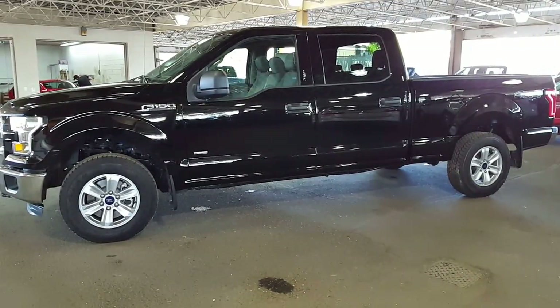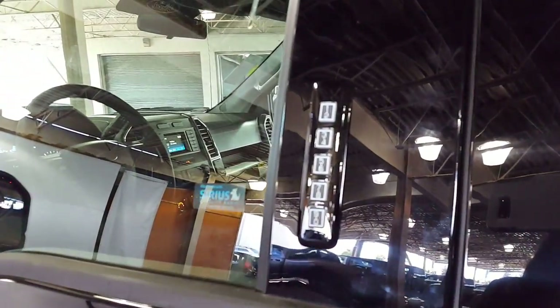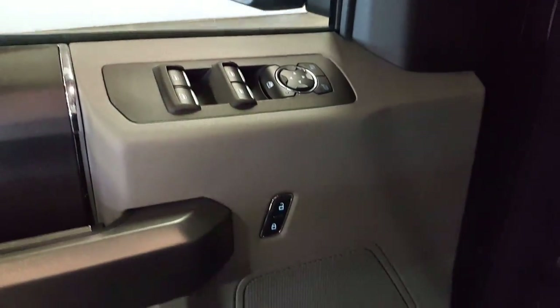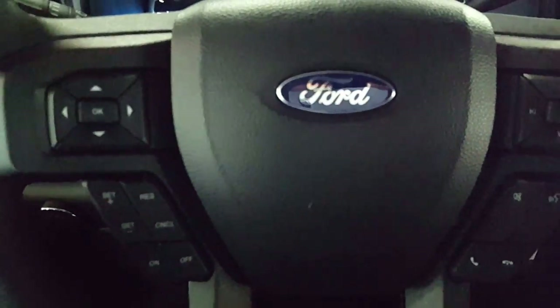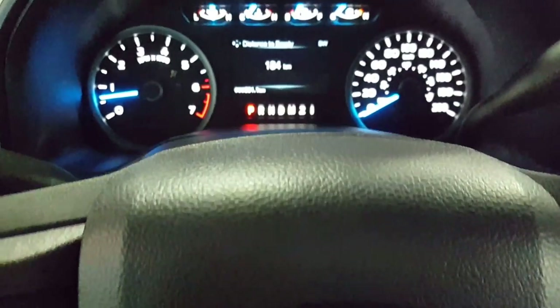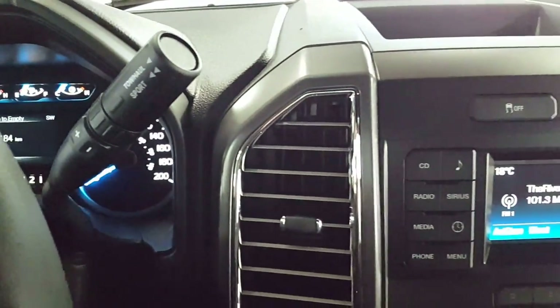I'll give you a brief look on the inside so that when you call you know which one you're talking about. There's a keyless entry keypad on the door, as well as power windows, power locks, and power mirrors on the inside of the driver's door. You have your volume control, Bluetooth, cruise control hands-free, and a sport mode with a manual shift on your gear shift.